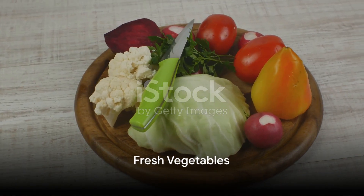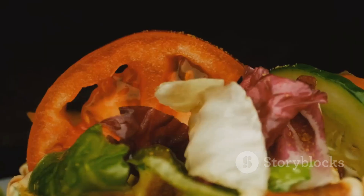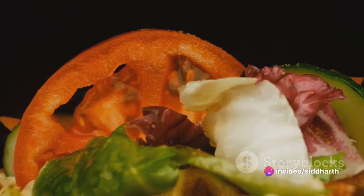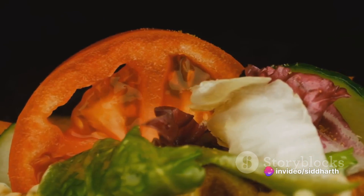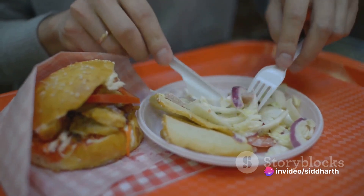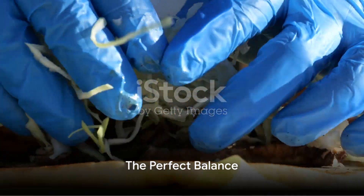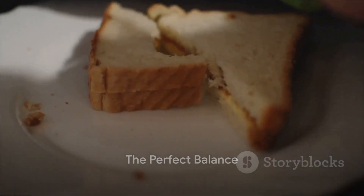No gyro sandwich would be complete without a medley of fresh vegetables. Crisp lettuce, juicy tomatoes, sharp onions, and sometimes even a few slices of cucumber add a refreshing crunch to the mix. A handful of fries tucked into the wrap gives it an extra layer of texture and flavor. All these ingredients are carefully wrapped in a lightly grilled pita, ready to be savored.